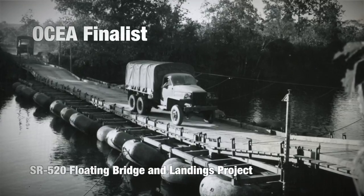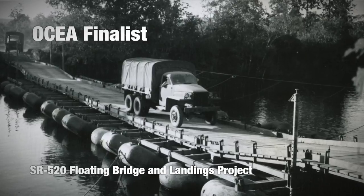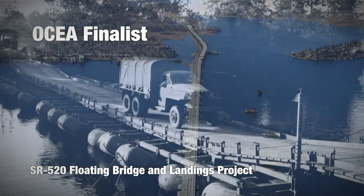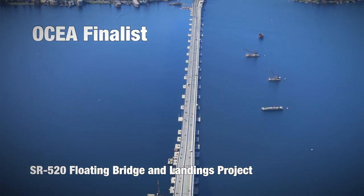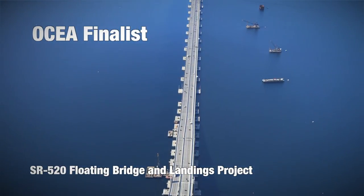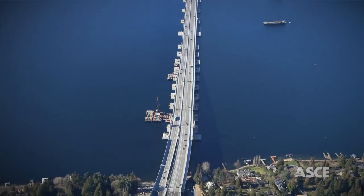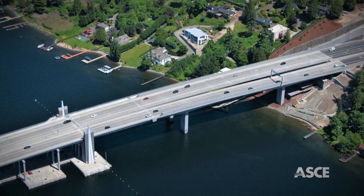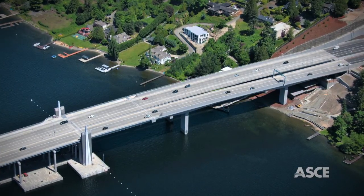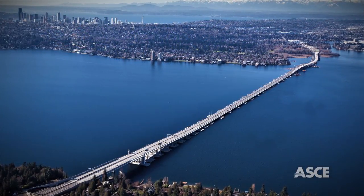What do you picture when you hear the words 'floating bridge'? Perhaps some ad hoc structure quickly thrown together for temporary use? Did any of you imagine a 7,708-foot-long behemoth supporting six lanes of traffic and a 14-foot-wide pedestrian and bike trail, all floating on more than 1.1 billion pounds of concrete and ballast? This is not your father's floating bridge.